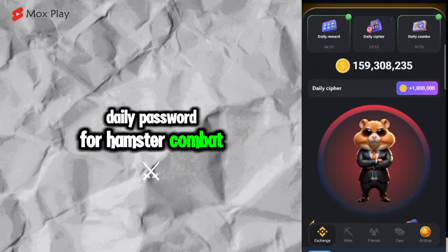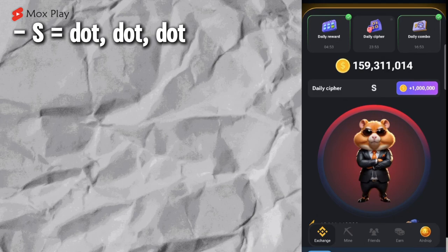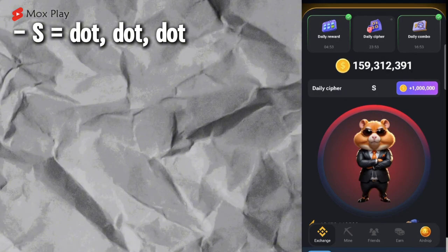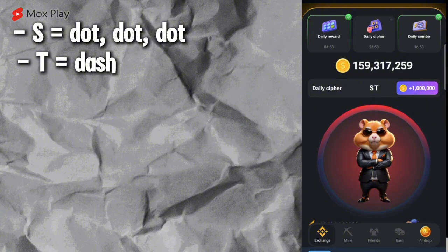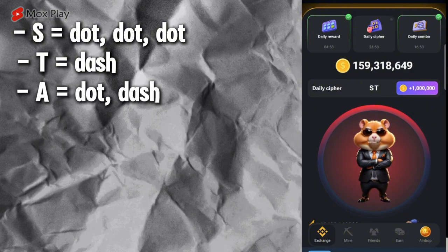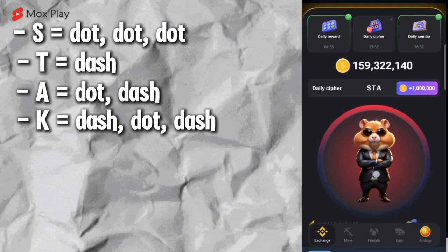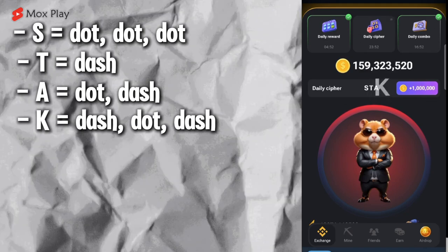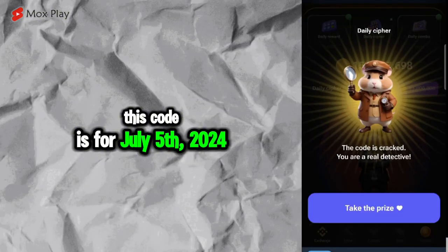Naming Password for Hamster Combat. Dot, Dot, Dot, Dash, Dot, Dash, Dash, Dot, Dash, Dot. This code is for July 5th, 2024.